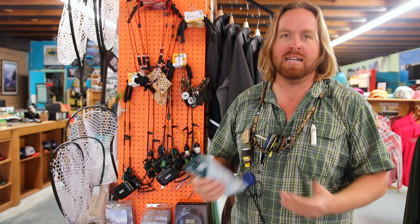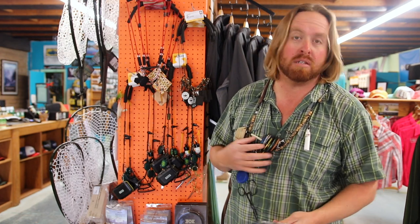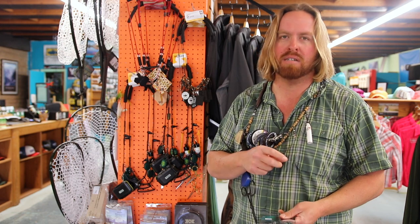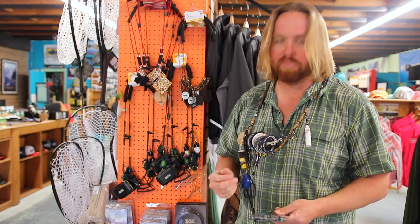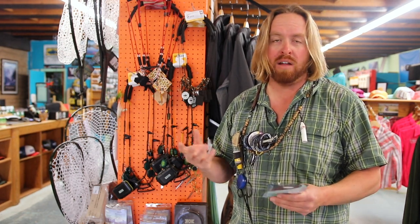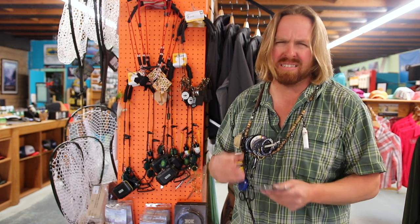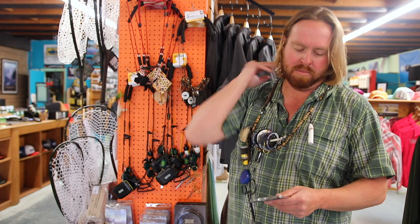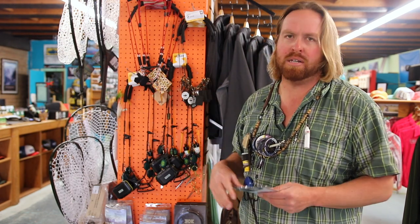But for me, everything I need is pretty much here on my lanyard, with the exception of course for flies. You can hang a little fly box or a little container off of a lanyard. I just typically have one or two fly boxes here in New Mexico — kind of know what flies are going to be working — so I can take those boxes and just put them in a shirt pocket and I'm good to go.